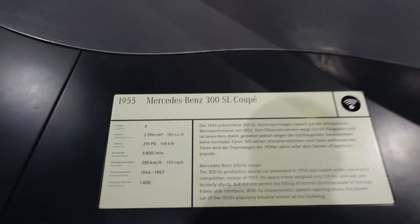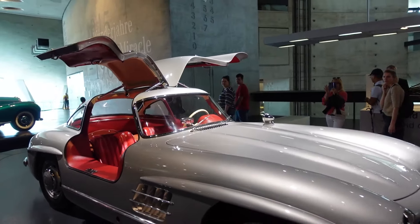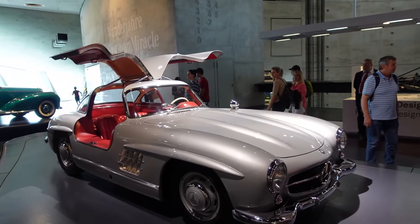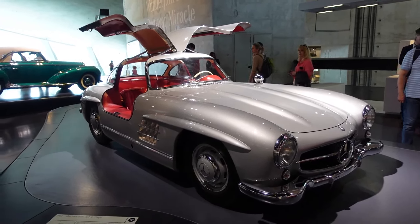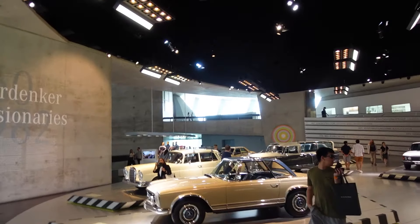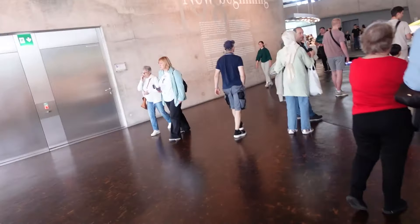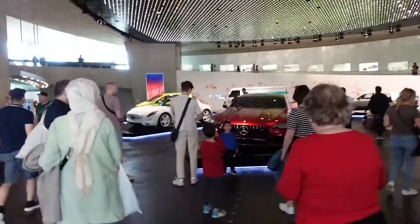Is that the 300 SL coupe? Nice. This is a cool, cool, cool car. And here they start making buses and a little bit newer cars as well. I just realized that it says the years as we go down. 2008.